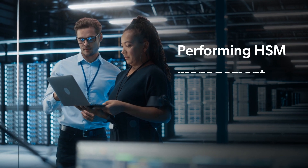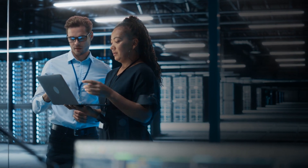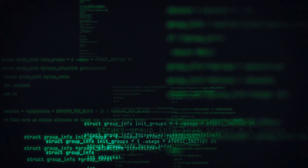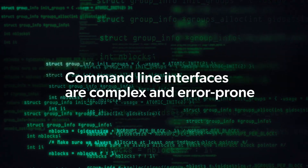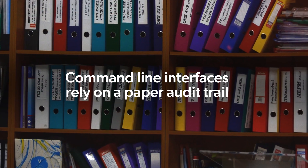Having to perform critical HSM management and configuration activities inside data centers is inconvenient, time-consuming, and costly. Using a command-line interface is complex, prone to errors, and relies on a paper audit trail.